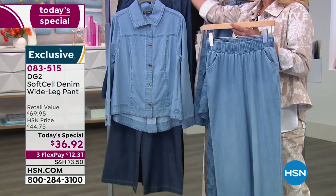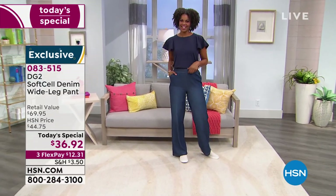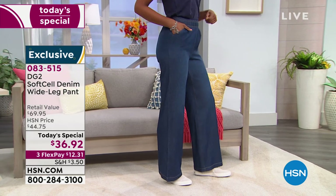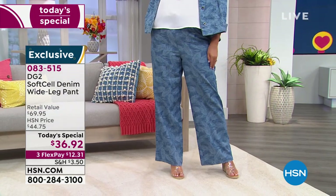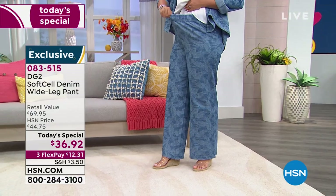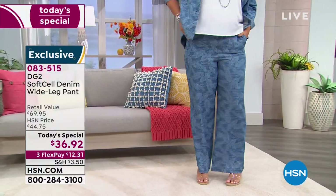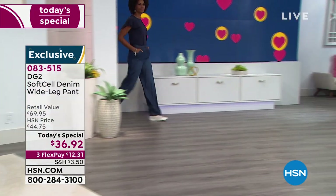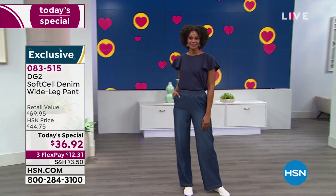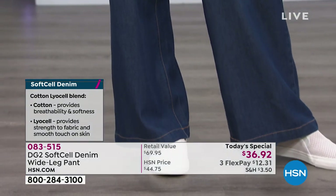Diane loves this pant and wants the solid chambray and solid indigo moved to the front of the rack. She's wearing the indigo jacket. The entire point of this pant is that it's a very lightweight denim — a classic denim woven is about 16 ounces, but this is 3 to 4 ounce denim, almost a shirting weight. It's 55% long combed cotton, 45% tensile lyocell.